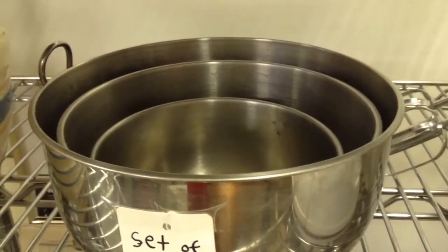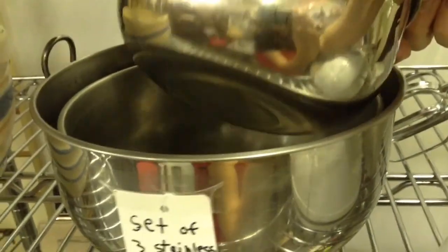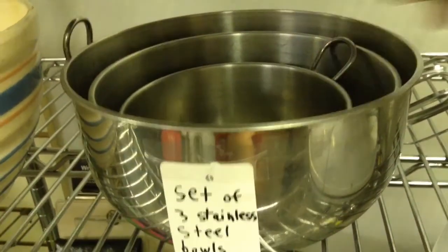A nesting set of three stainless steel bowls. And lastly, a brand new pair of black sandals from Kohl's, size 6.